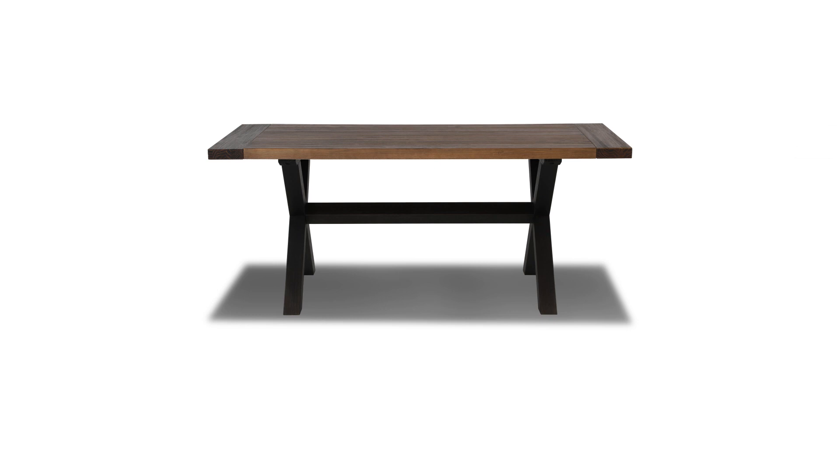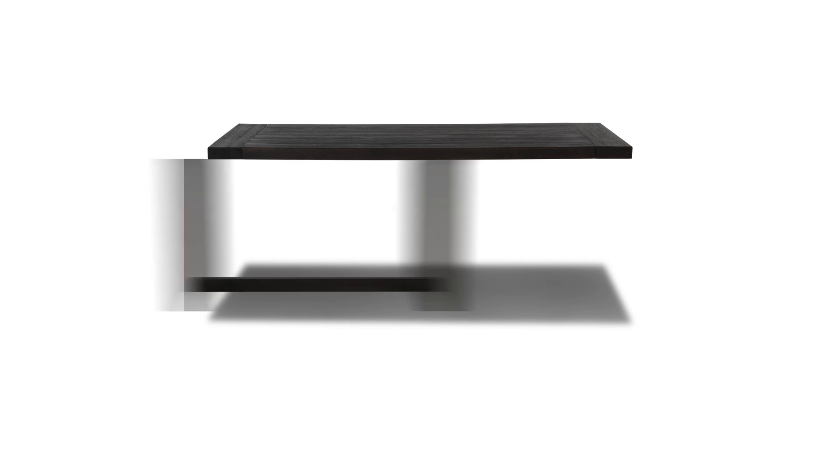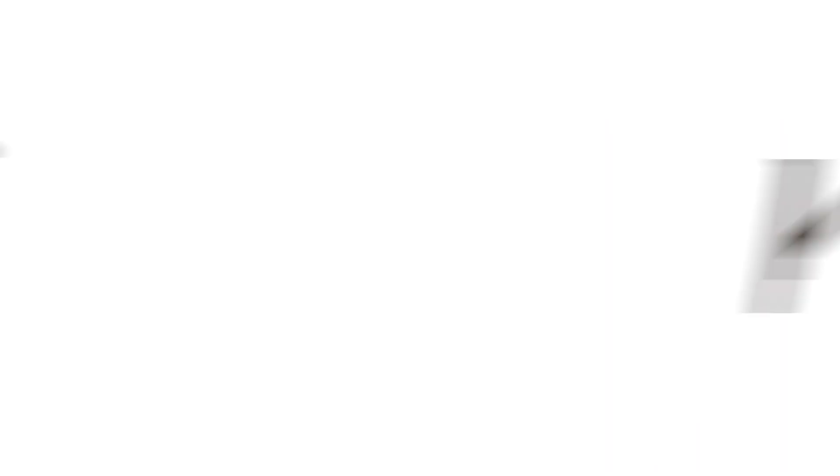We also developed a unique platform allowing multiple legs to be interchanged with the same table top. It means that you can basically customize the pieces, and with multiple colors and leg styles you can build several options of tables.